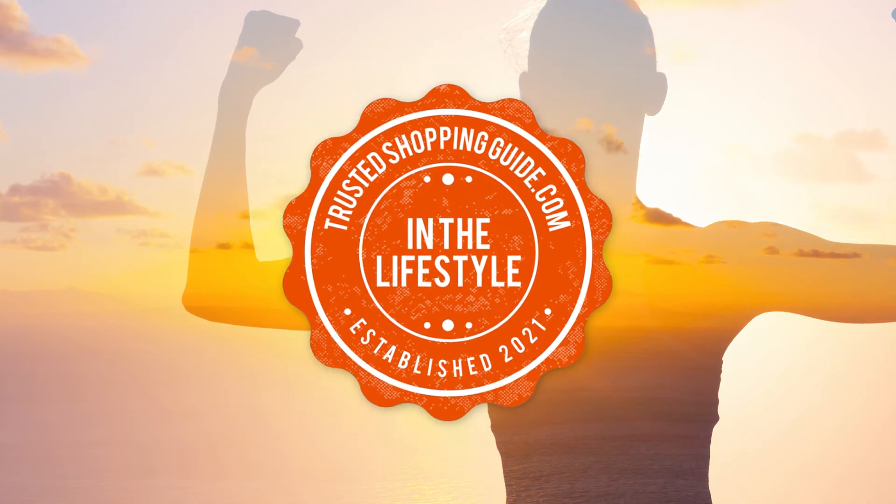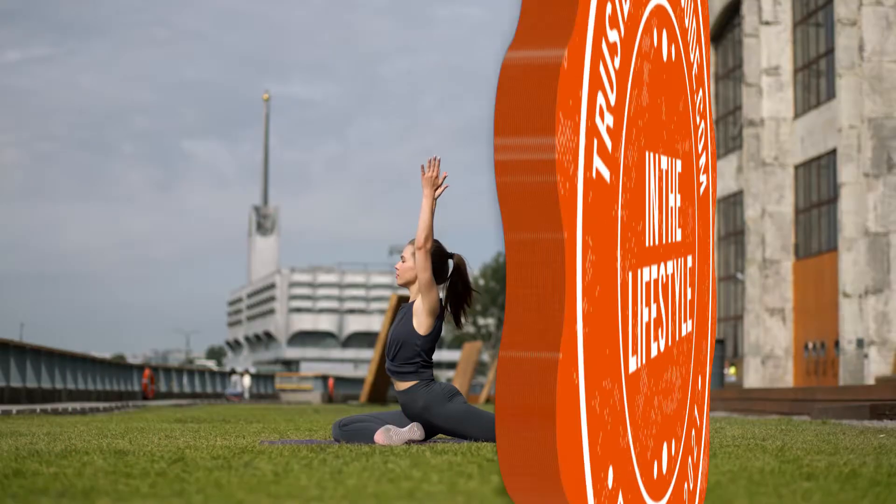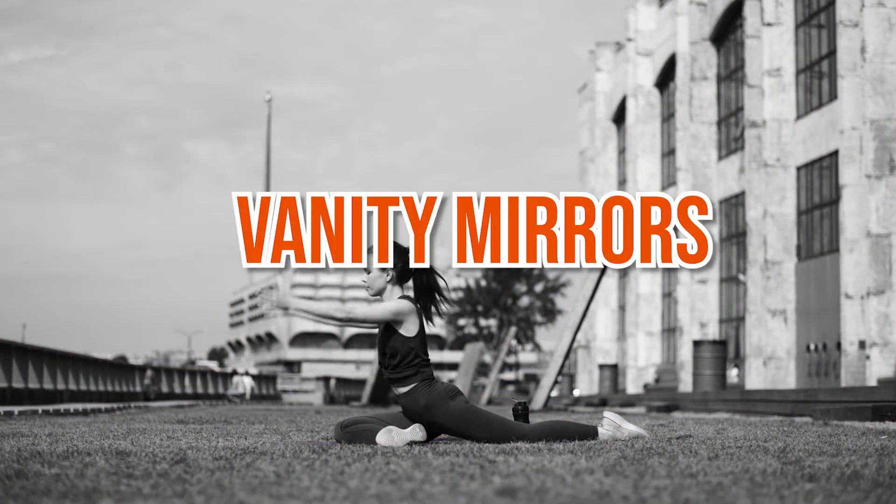Welcome back, lifestyle enthusiasts! We're at trustedshoppingguide.com, and today we are on the lifestyle section. In this video, we'll be sharing with you our 7 highest rated vanity mirrors.